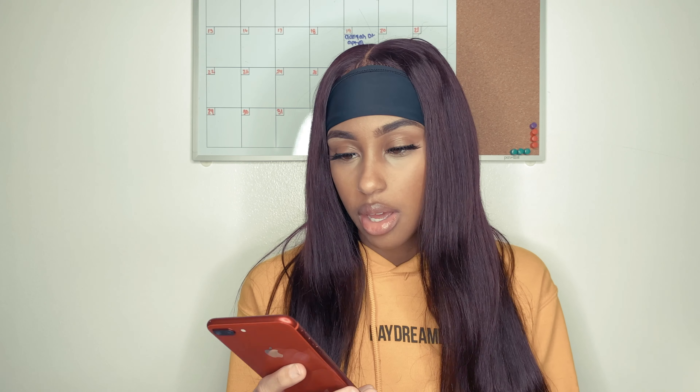I'm going to be putting the link for this hair down below, so make sure you guys look out for that. Let's go into the pros and cons. I'm going to start with the cons because there's really just one con — the only bad thing about this hair is that it wasn't true to length. When I initially got the 22 inch wig, it looked more like an 18, maybe 20 inch.